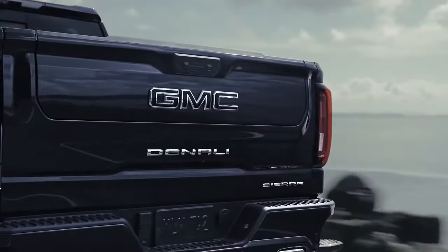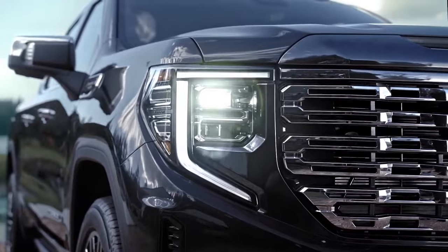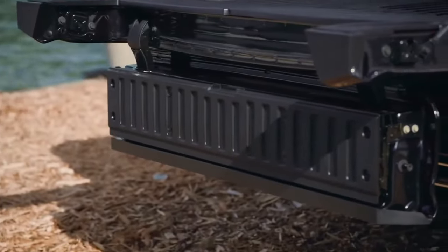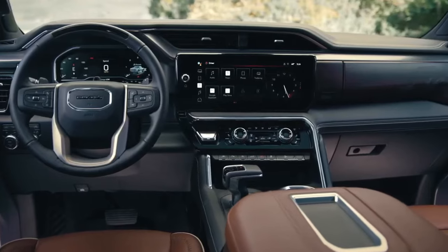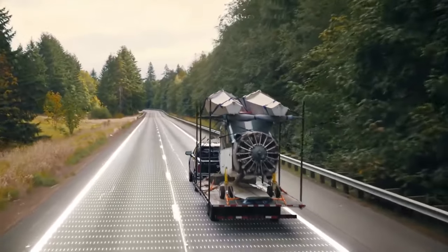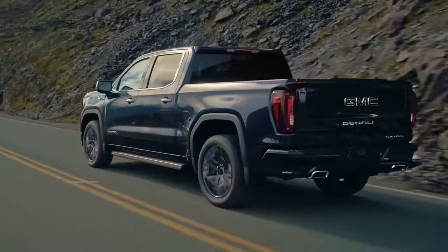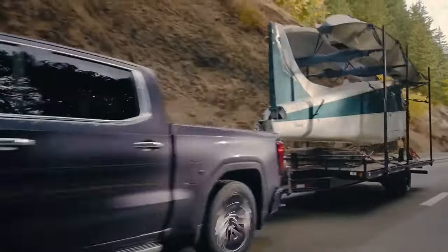Number five: the GMC Sierra 1500. The GMC Sierra 1500 is a mechanical twin of the Chevrolet Silverado 1500, sharing many of the same features and capabilities but with unique styling that sets it apart. Both trucks are highly regarded for their performance, capability, and comfort. Among the pros of the Sierra 1500 are its powerful engines and impressive towing capacity. The truck offers a wide range of engines including a 2.7-liter turbocharged four-cylinder, a 5.3-liter V8, and a 6.2-liter V8, the latter producing 420 horsepower and 460 pound-feet of torque, enabling the Sierra to tow up to 13,200 pounds when properly equipped.